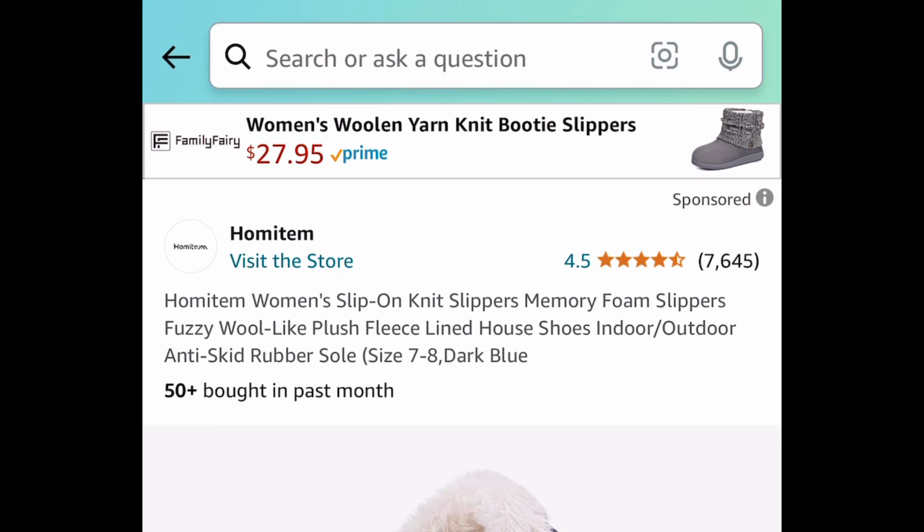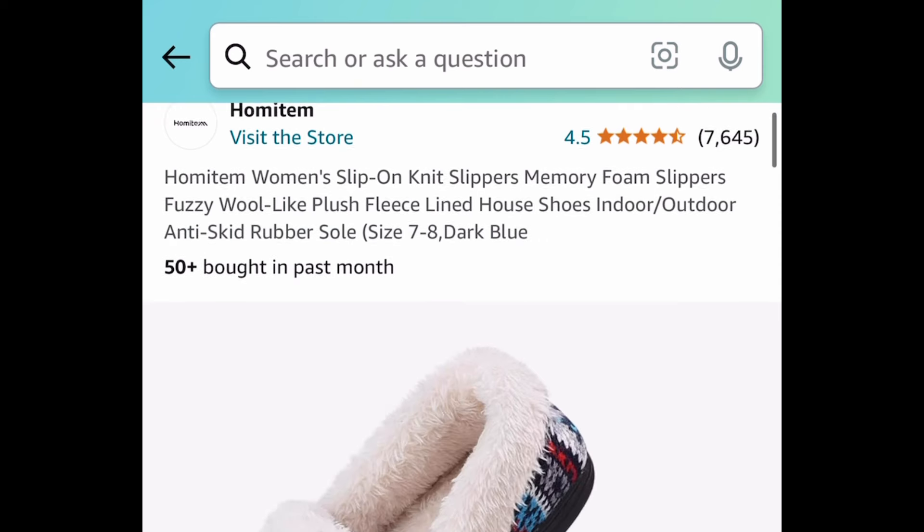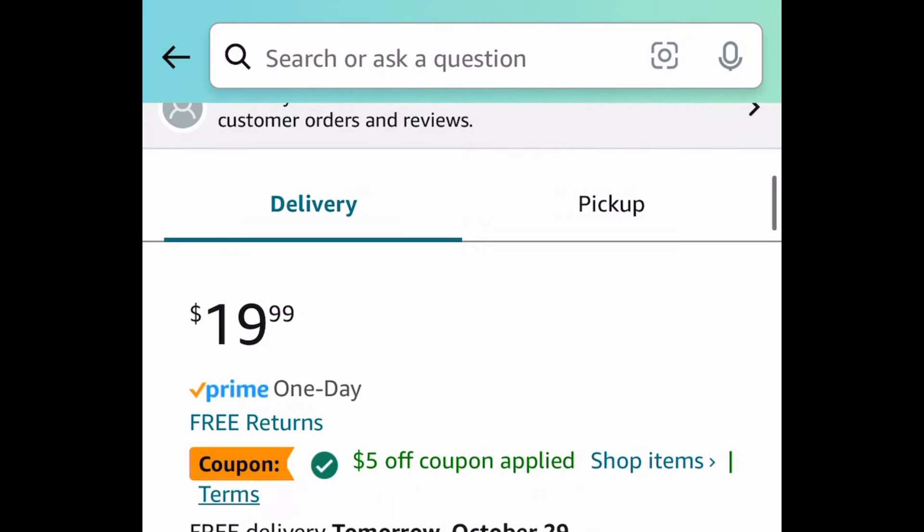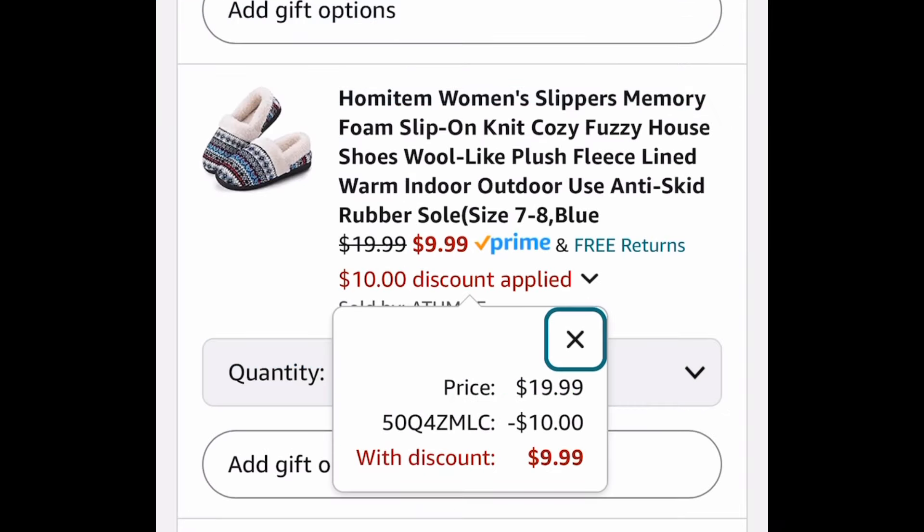Last deal for this video: we have the women's memory foam slip-on fuzzy wool knit slippers, priced at $19.99, but with the code it's going to be $9.99. As always, my lovelies, I hope these deals help. Now run, run, run — but come back to the comment section and let us know what you snagged!